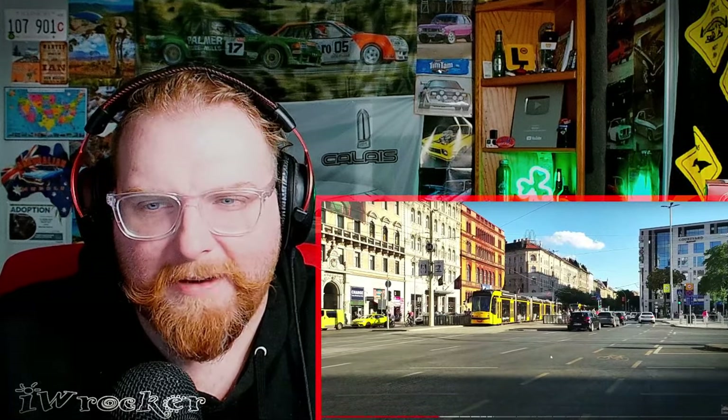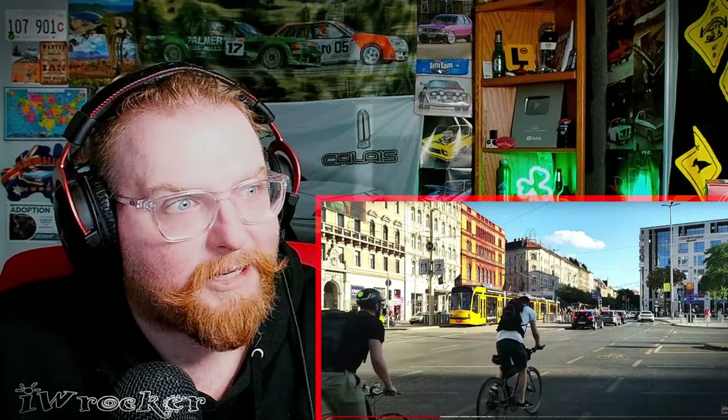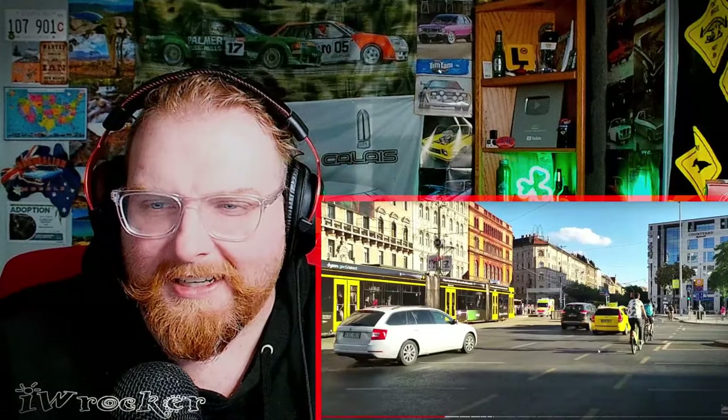Look at the tram right there. I notice sometimes emergency vehicles do drive on the tram road in the middle — of course when trams are not present. And even when they are present I guess.